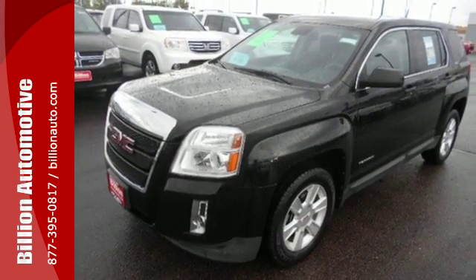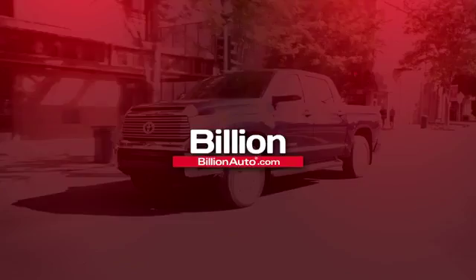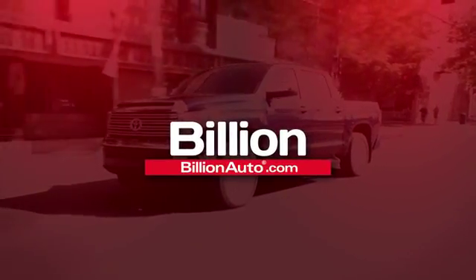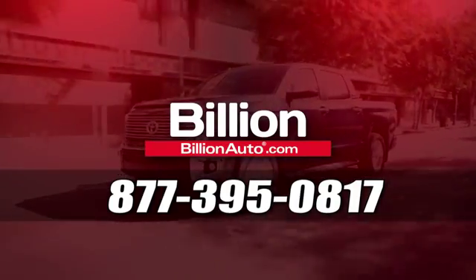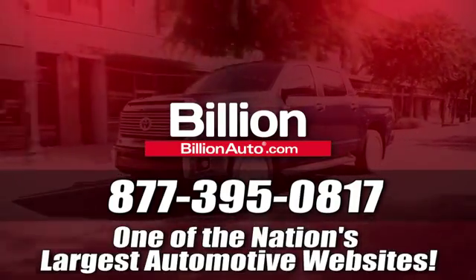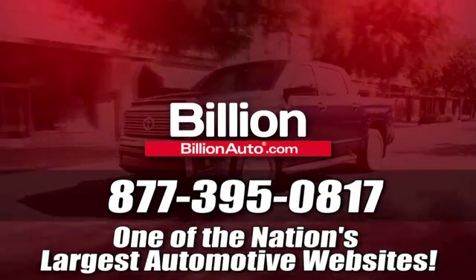Experience it for yourself today. BillionAuto.com will deliver right to your door. Call 877-395-0817 today. BillionAuto.com is one of the nation's largest automotive websites.